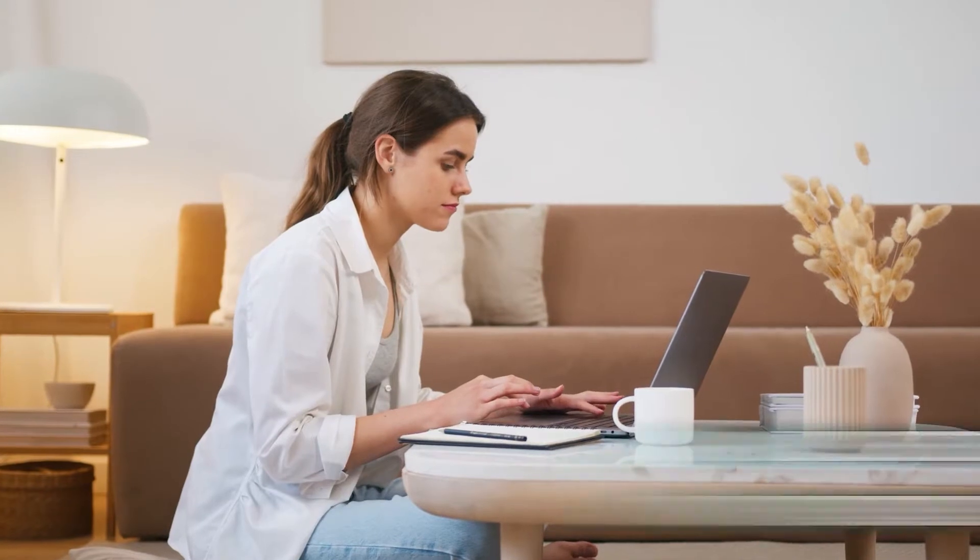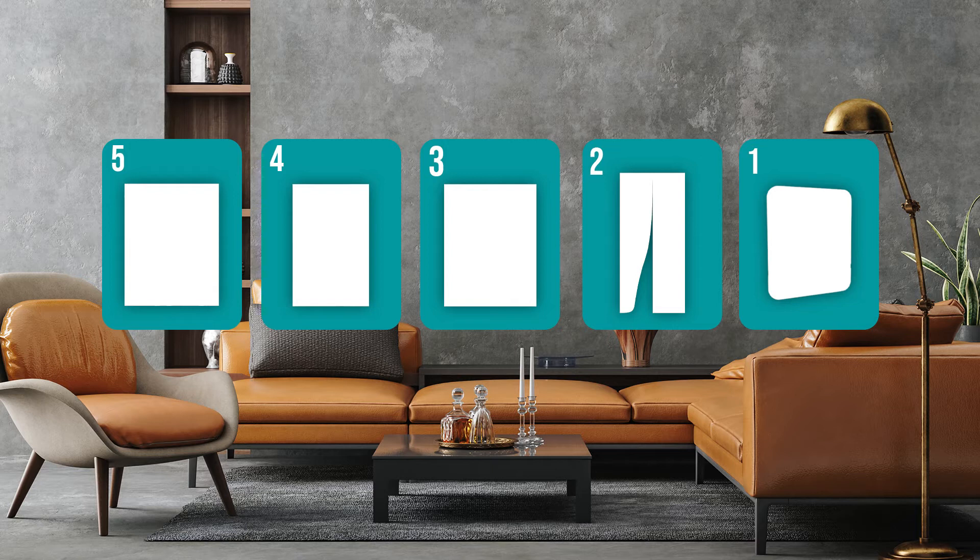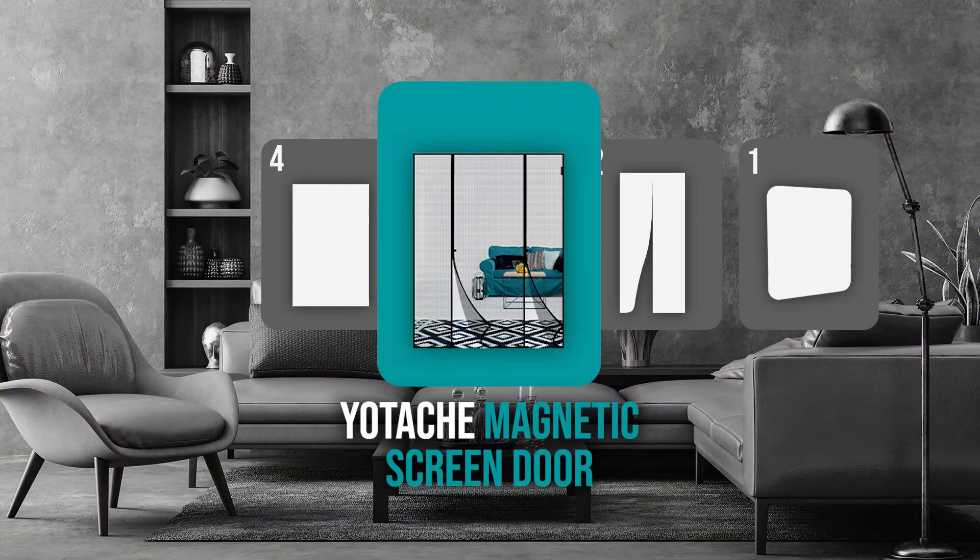Remember, you can find the options to our list in the description down below, as well as timestamps to help you navigate through the video. The magnetic screen door coming in at number five on our list is the Yotash magnetic screen door.